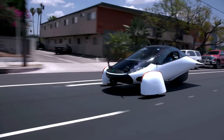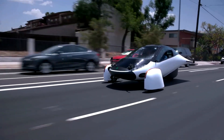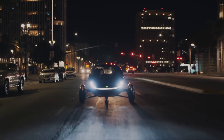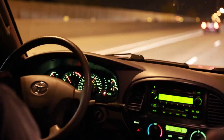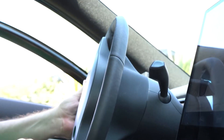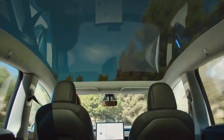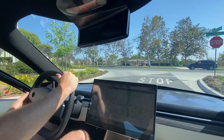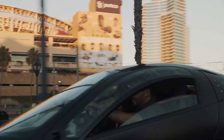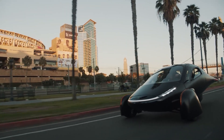The instantaneous torque that the electric drivetrain of the Aptera provides results in remarkable acceleration and power — one of the key advantages of the electric drivetrain. While driving off-road, this feature comes in very handy because it makes it easier for the driver to climb slopes and navigate difficult terrain. In addition, the vehicle's all-wheel drive system provides exceptional traction in conditions that are wet and slippery.